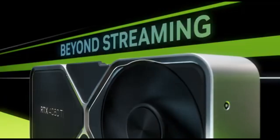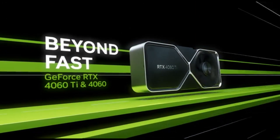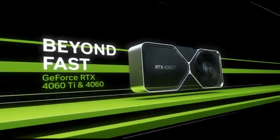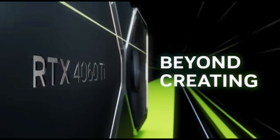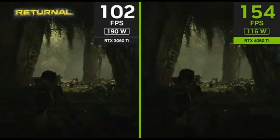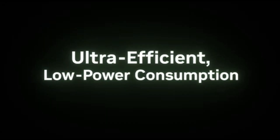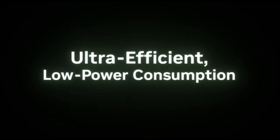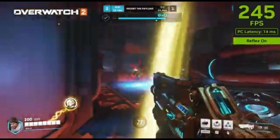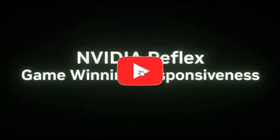DLSS upscaling appears to be better than FSR's, but there's also the RTX 4060 Ti's vastly higher ray tracing performance and the option of enabling DLSS 3 to send framerates skyrocketing. Even basic DLSS upscaling can tip the scales in the RTX 4060 Ti's favor. It could average 46 FPS at 1440p with maximal settings, cycle ray tracing, and DLSS on quality, whilst the RX 7700 XT could only manage 38 FPS with quality FSR.